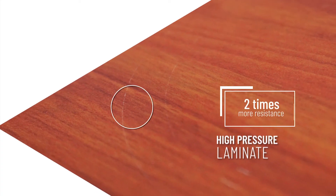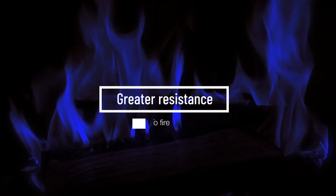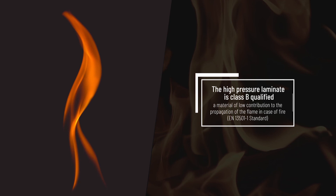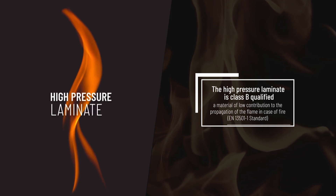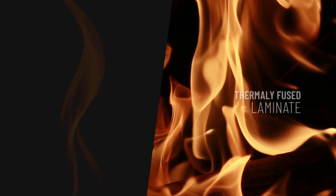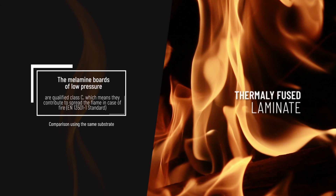HPL is twice as resistant to scratching. HPL is class B qualified, a material of low contribution to the propagation of flame in case of fire. TFL is qualified class C, which means it contributes to spreading the flame in case of fire.